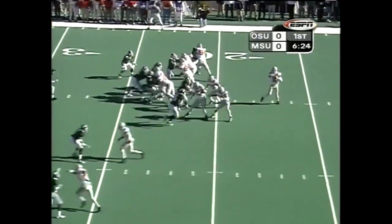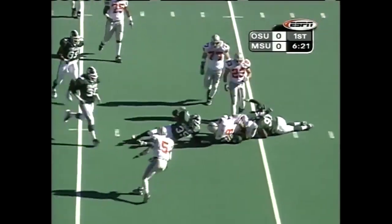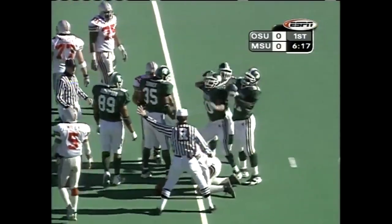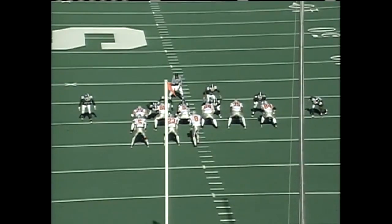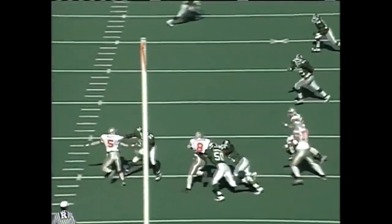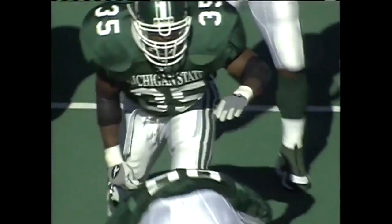Against the pass as well, and a passing situation here. Out of the shotgun, Bellisari is again swarmed and dropped — third sack by the Spartans. First to get there in a sea of green: Josh Thornhill. Everybody on the opposing team coming at you — this is how it feels, especially when there's a blown pickup. Josh Thornhill is clean, no chance to escape.